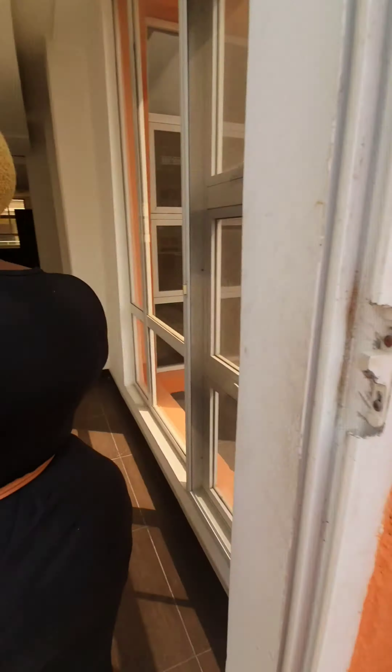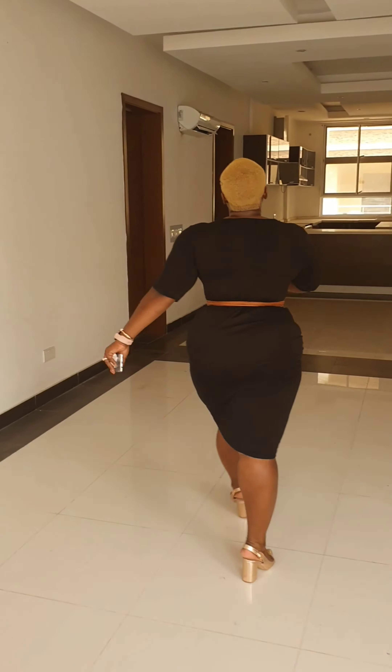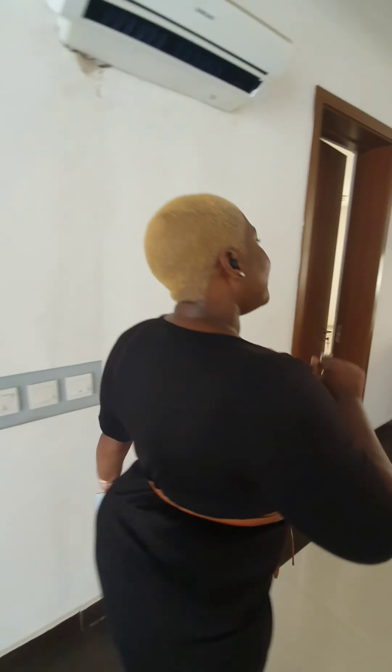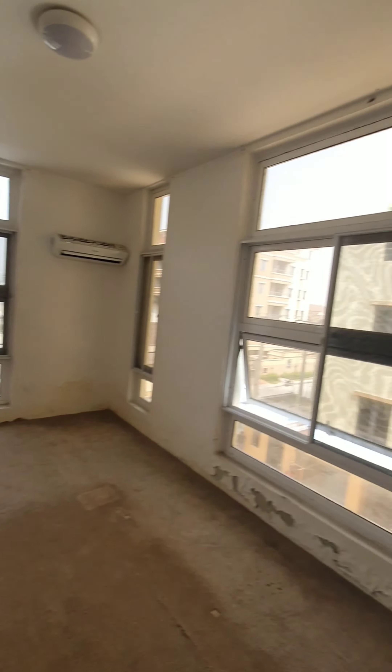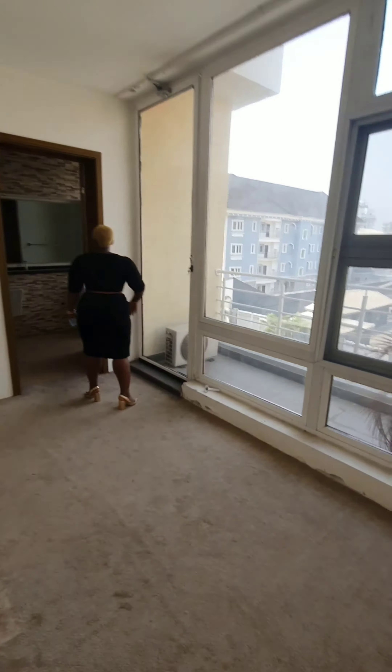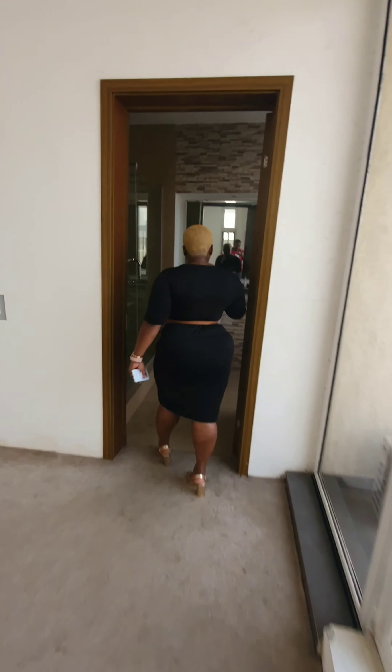I will show you guys the two rooms. One of the rooms has the most beautiful views. This is a two-bedroom. Look at the wardrobe — very spacious wardrobe. The room has an amazing view and has the balcony as well, so this opens out to the balcony. Then it has the bath and the toilet.